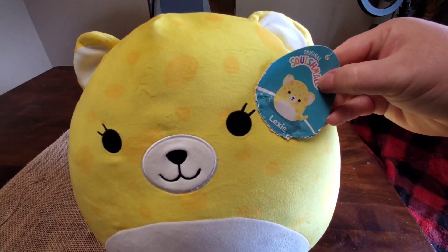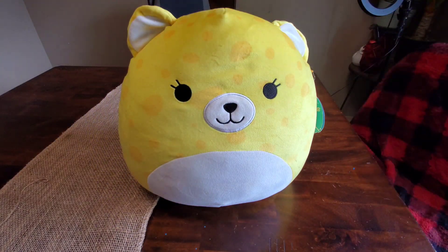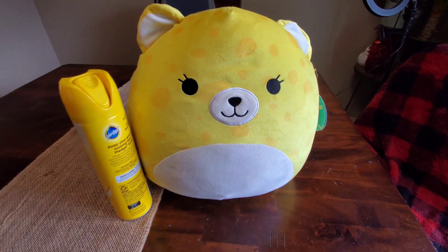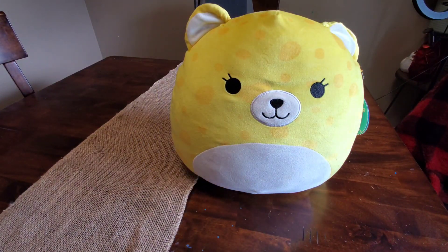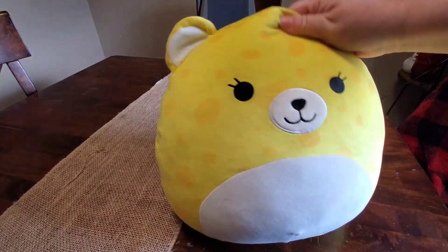Each one comes with the name, and they again are quite large. Let me just size-reference this next to a candle ledge — this is how big she is. She is a little bit larger than average. I do believe they say she's about 14 inches high, and she is nice and squishy and plush and so soft.